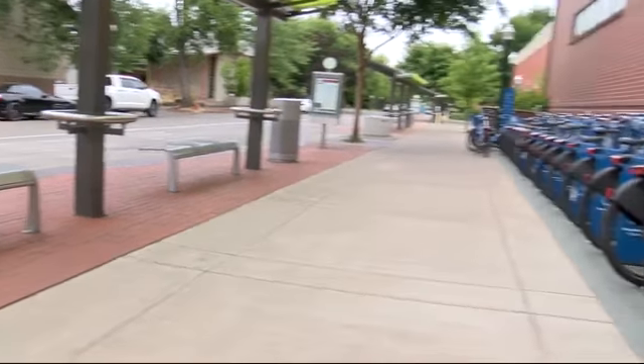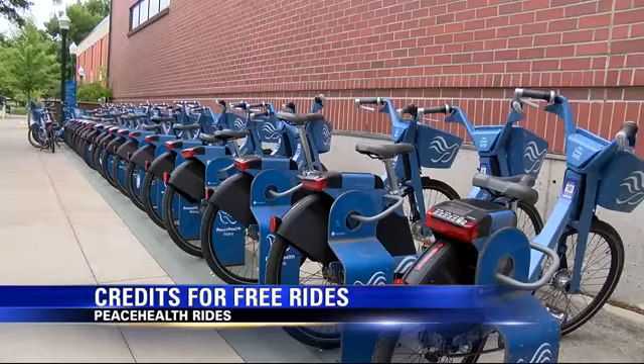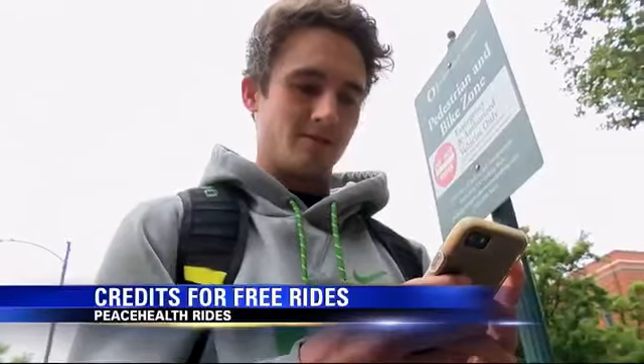All right, listen up, PeaceHealth riders. There's now a way for you to earn credit for free rides in the future. A few weeks ago, PeaceHealth added some new features to the bikes — those blue bikes — that allow you to earn $1 credits on your account by parking them at high-priority hubs. You can only see where these hubs are on the app, and they have yellow money icons on them.